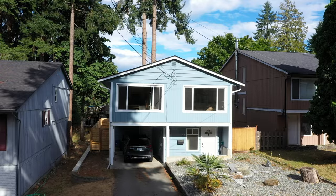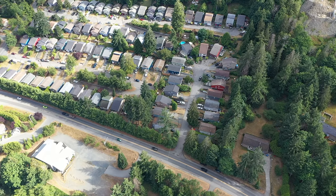Being within close proximity to the Island Highway also helps connect you to the rest of Nanaimo and Vancouver Island.